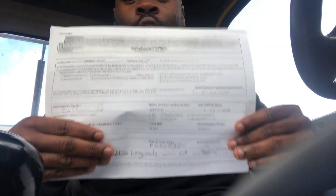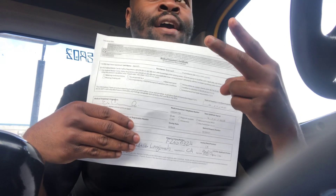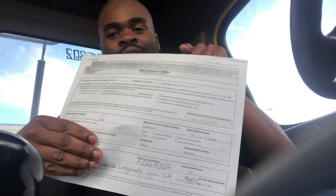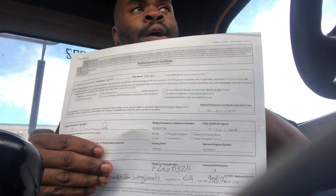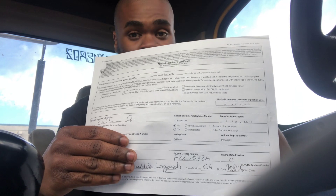Before you go to the DMV, you've got to go get your medical examination done. You have to do this every two years. All it is is a piss test, height and weight, blood test, and vision. That's it. This is the first thing you've got to do before you go to the DMV — they want to see this before your written exam and before trucking school takes you on road training.